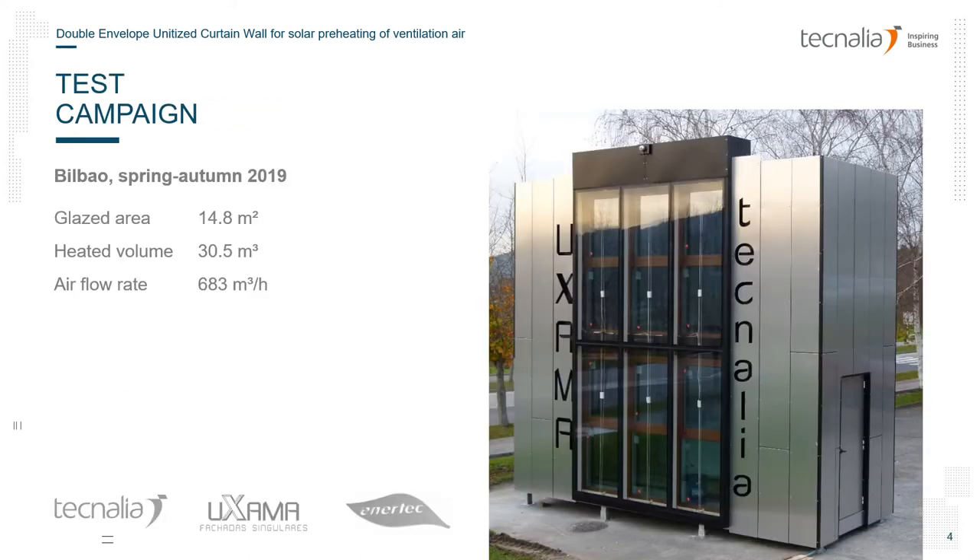In 2019 we carried out a full-scale experiment at Tecnalia's headquarters near Bilbao. We built a two-story high curtain wall installed into a purpose-specific building. It has three modules of the facade over two floors and is connected to a commercial air handling unit in a technical room. The heated volume is located on the ground floor and the technical room is located on the first floor.